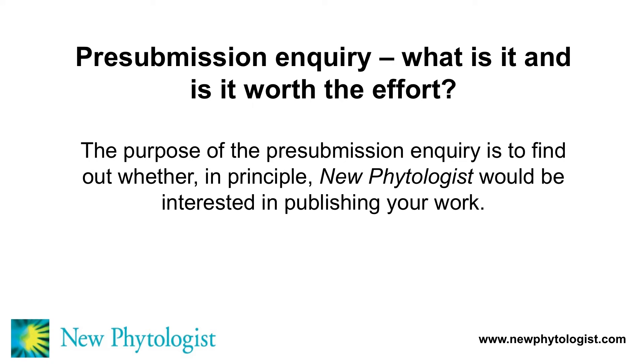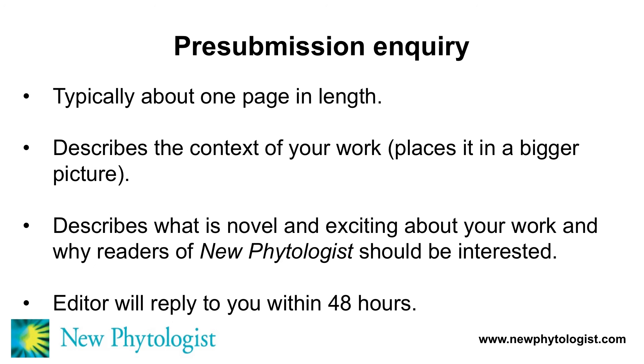Another issue that comes up fairly frequently is the question of the pre-submission inquiry — what is it and is it worth the effort? The purpose of the pre-submission inquiry is to find out whether, in principle, New Phytologist would be interested in publishing your work. Typically it's a letter about one page in length. The purpose of the letter is to describe the context of your work, placing it in a bigger picture. The letter also describes — and this is very important — what's novel about your work, what's exciting about it, and why readers of New Phytologist should be interested. Once you send this to us, one of our editors will get back to you within about 48 hours with a decision.